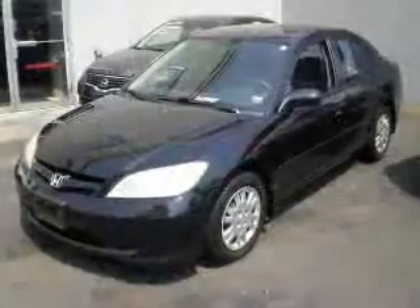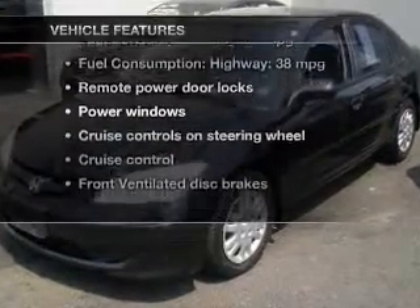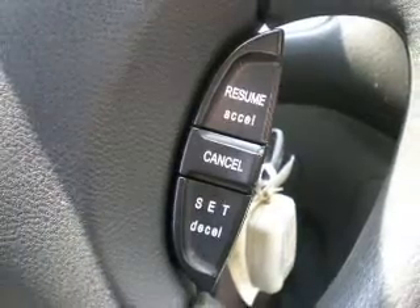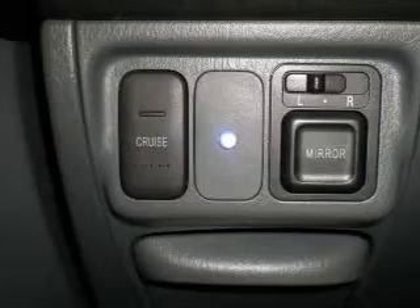Premium wheels lend a distinctive appearance. Plus, enjoy these notable features that are included in this vehicle: power door locks, power windows, cruise control, an AM-FM stereo with a CD player, power mirrors, power steering, and an adjustable tilt steering wheel.